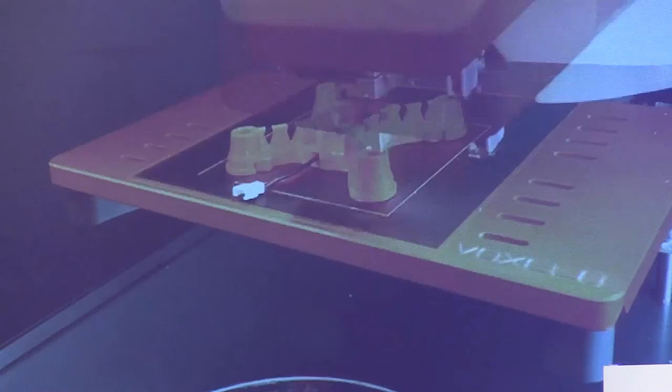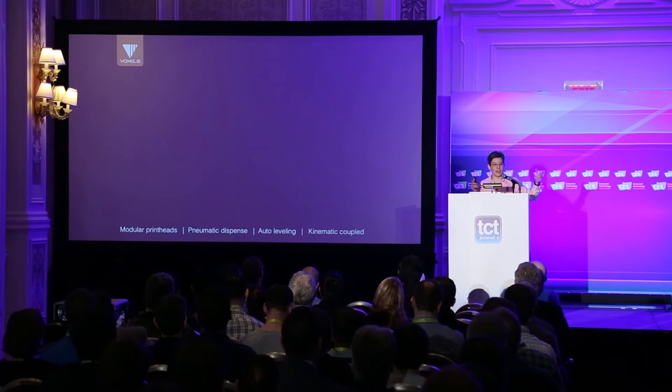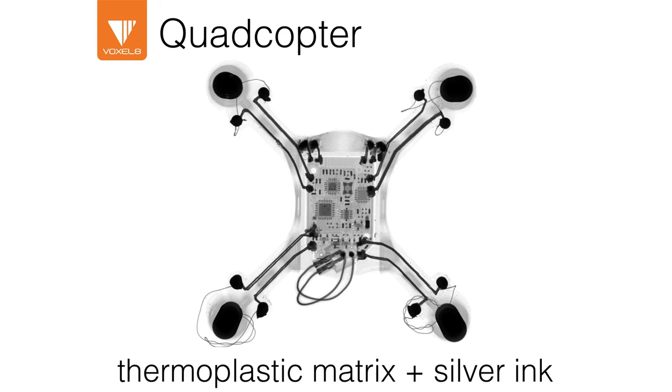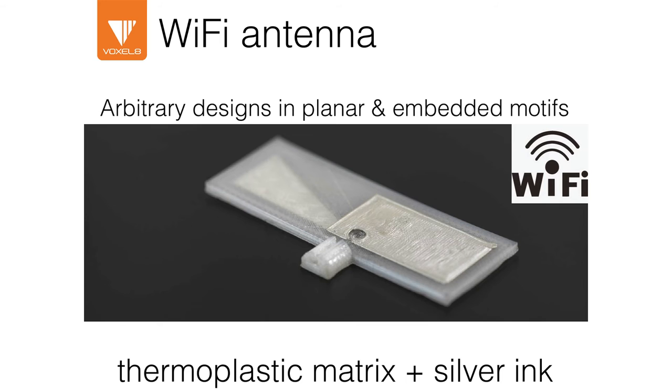For component insertion, we can either do that directly on the printer or remove the bed — it's kinematically coupled so it snaps right back in place. We also have onboard laser auto-leveling to calibrate the position between the two print heads and to print on conformal surfaces. This is a micro-CT scan of the printed quadcopter showing the embedded circuit board and wiring to the motor cable. Co-printing two materials — matrix and silver ink — we can create things like Wi-Fi antennas or embedded antennas in credit cards.